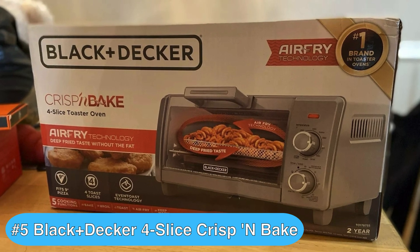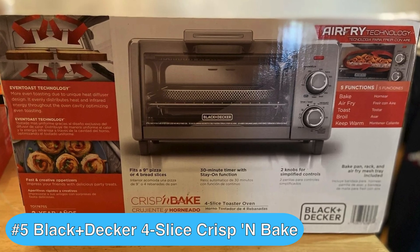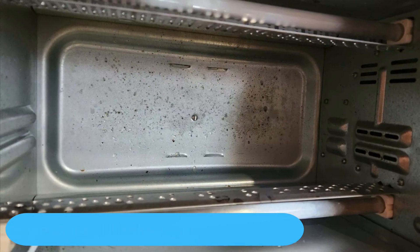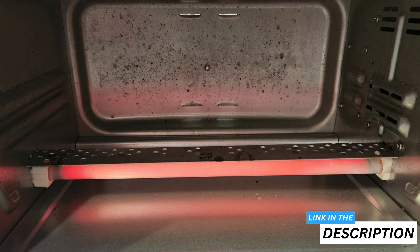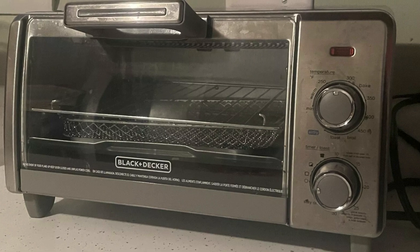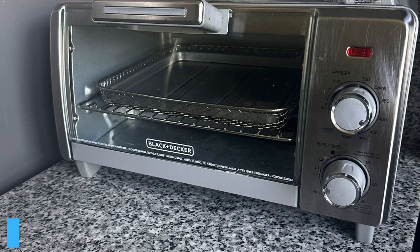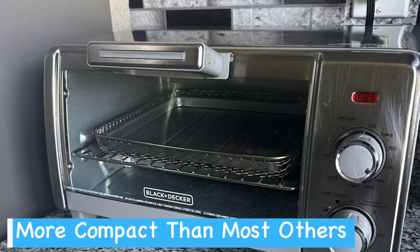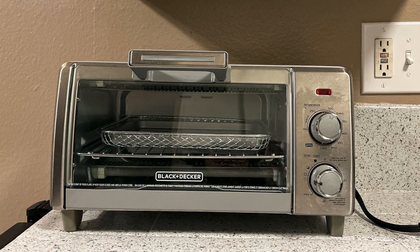The fifth product on my air fryer toaster oven reviews list is the popular Black+Decker Crisp and Baked toaster oven, which despite its compact footprint can fit a nine-inch pizza or four slices of bread inside its powerful little oven. I recently gave it a try and I was impressed by how well it fit my countertop without hogging too much space. Its stainless steel finish adds a sleek modern touch, and as just about the smallest air fryer toaster oven I've tested, the compact size is a lifesaver especially if you have limited kitchen space.